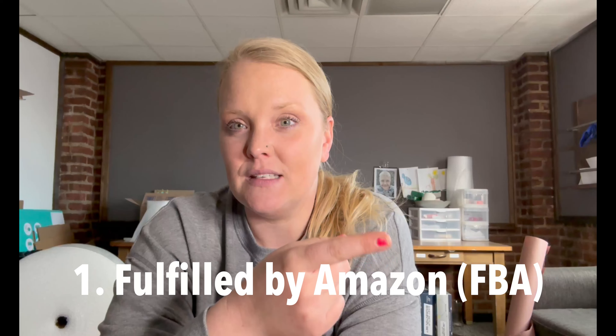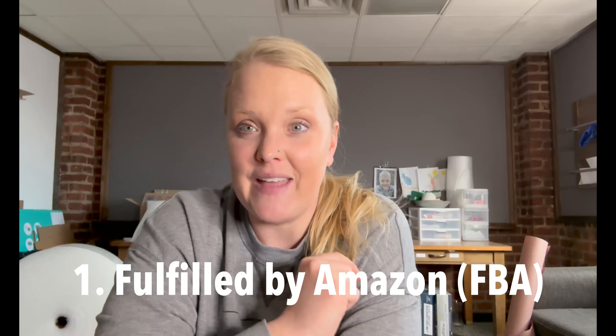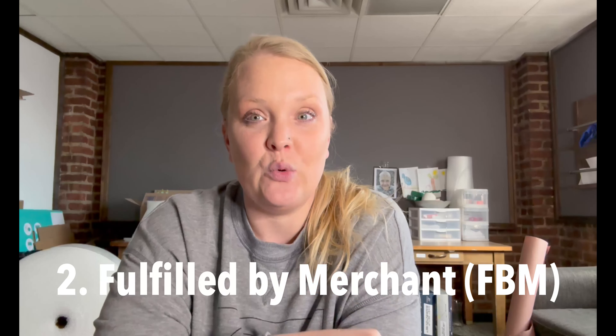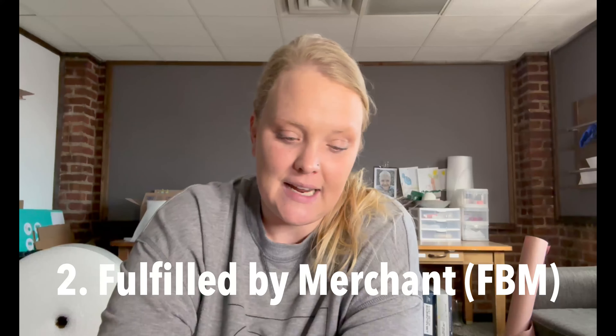People will say MF for short — Merchant Fulfilled Orders. If you're brand new to Amazon, you can sell things two ways: one is shipping to a warehouse and they fulfill the orders for you, and the second way is to fulfill the orders straight to the customers yourself. That's what we're going to talk about today.